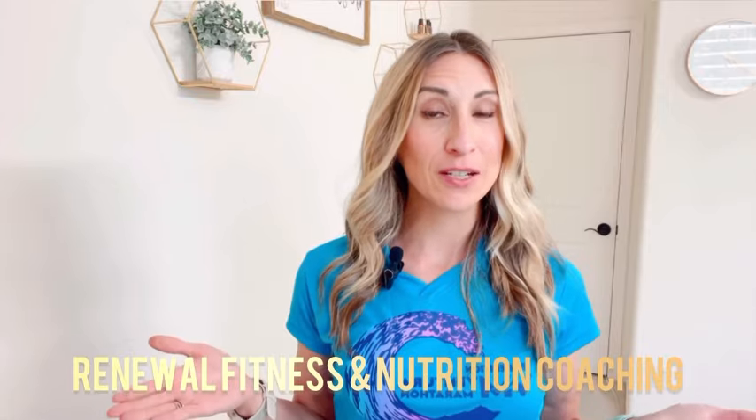Hello fit and healthy friends, welcome back to my channel. I'm Holly of Renewal Fitness and Nutrition Coaching, and this past weekend I ran a half marathon.